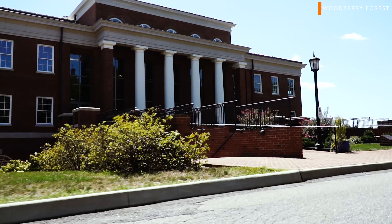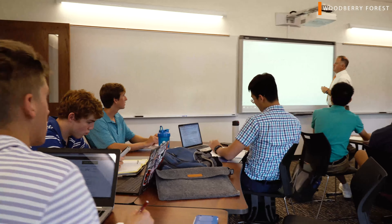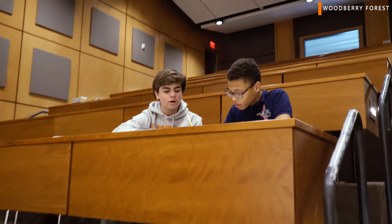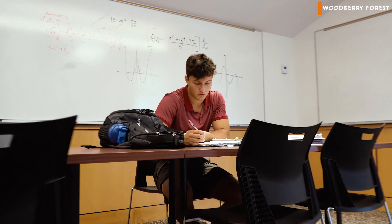Right now we're outside of Kenan Hall. It doubles as the dining hall and the math building. Inside there's also the Brown Lecture Hall and more study spaces where students can collaborate, work on whiteboards, or study on their own in their free time.